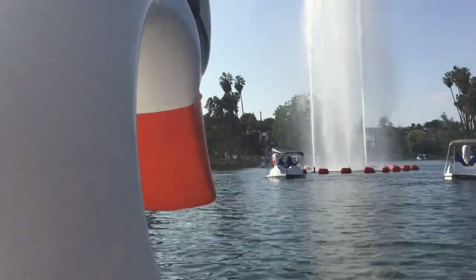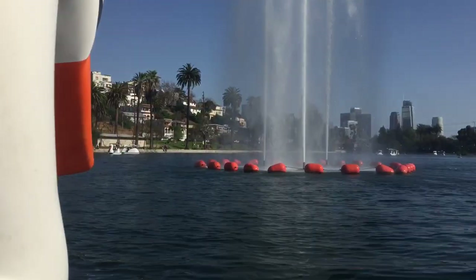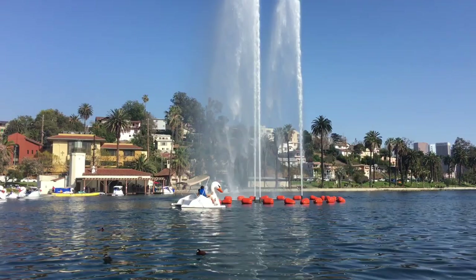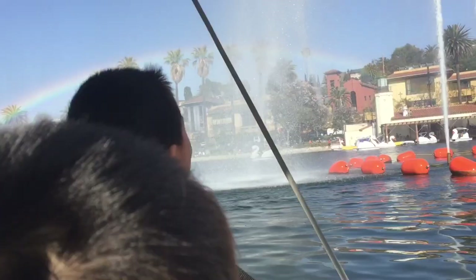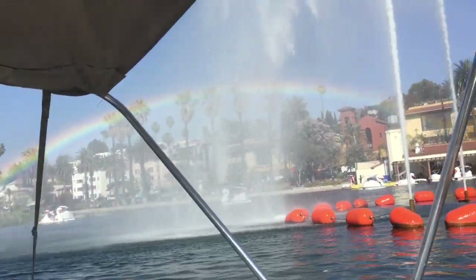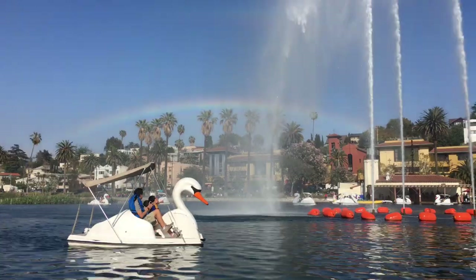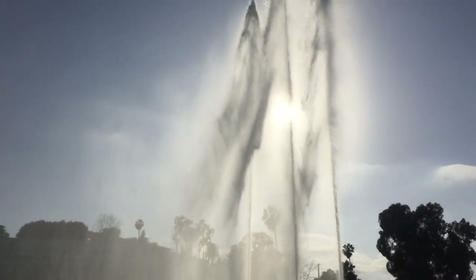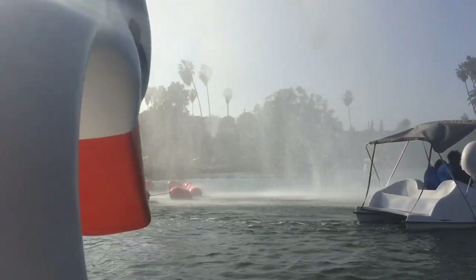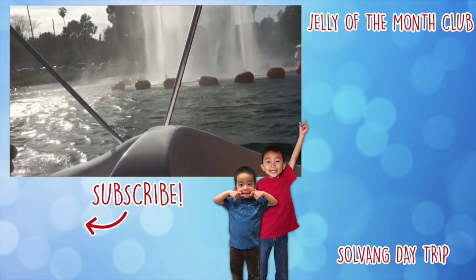Now we're pedaling towards the fountain. Be careful, we're getting too close. Oh no, it's coming! Whoa, it's a rainbow! Let's go towards the mirror! Hooray!